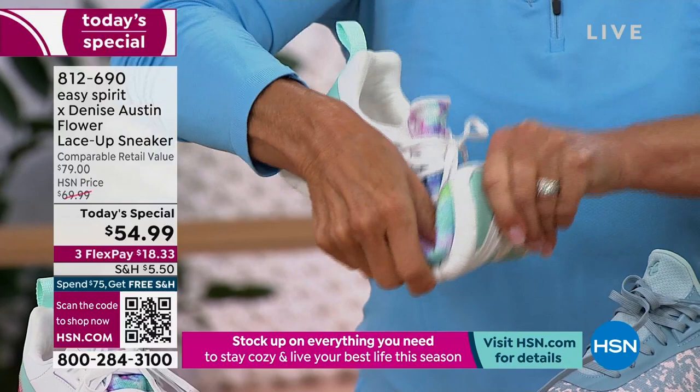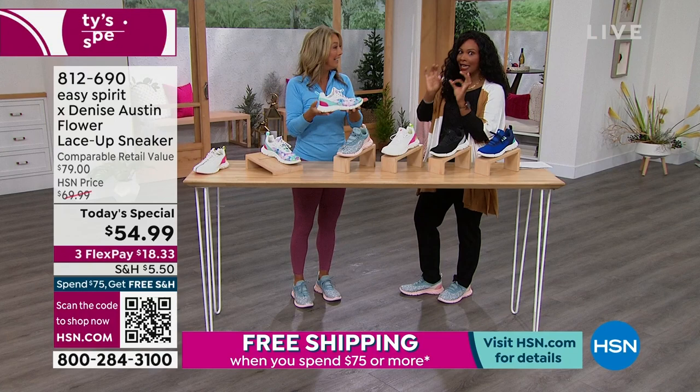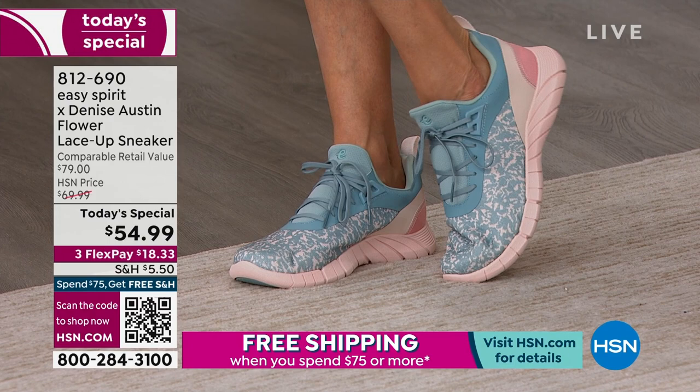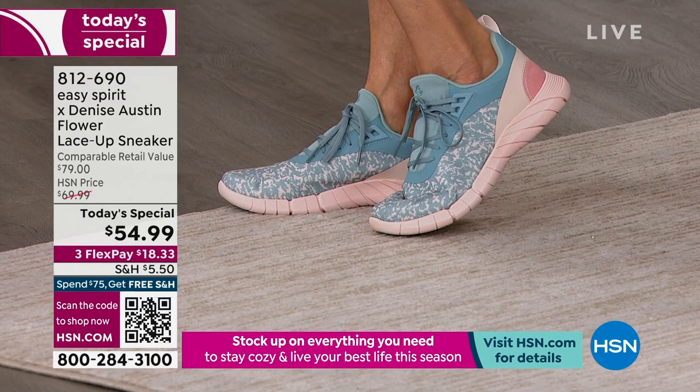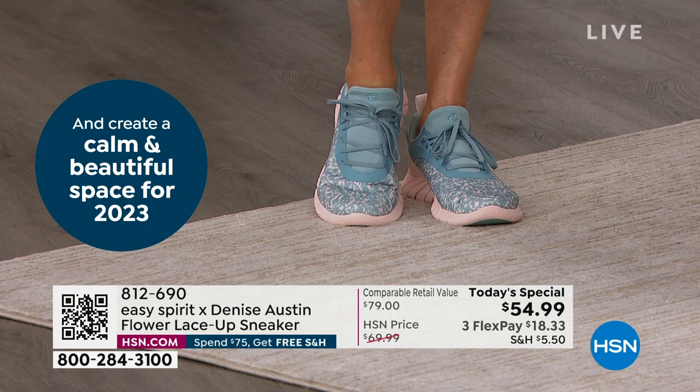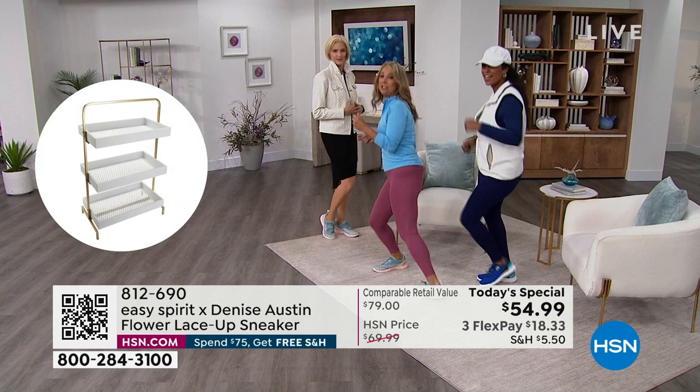It's everything you want in a shoe. It's Easy Spirit, it's Denise Austin, it's a Today's Special from HSN. On Flex Pay, if you want to just try it out, you're getting it home for less than $20. Put them on and go. And our girls — we're not wearing socks with them, but we could if we want to, right? You can wear socks or not, and buy it true to size. If you get a size 8, buy a size 8 — you can put in a little light sock and be totally fine.